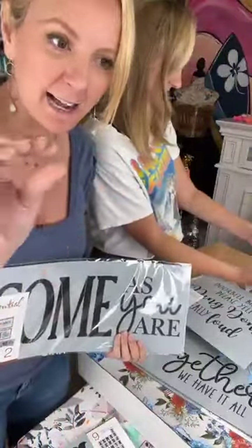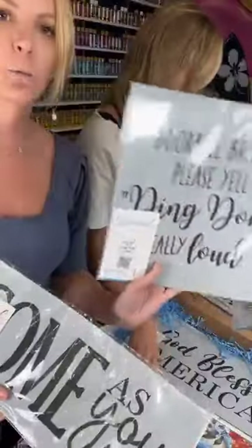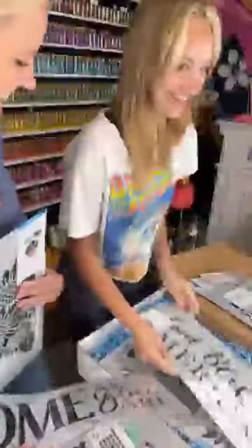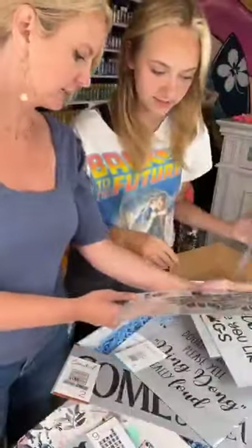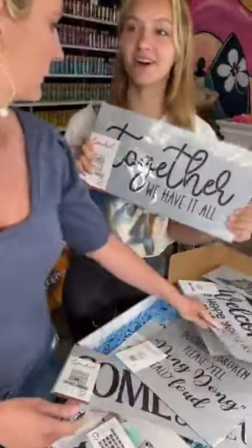Again, you can get a discount just by using 'TexasHeidi' all one word. They're creating fun things you can put on rounds — so you can take it and put it on a circle piece of wood. This one I love, love, love — it's 'Hello Sunshine,' cute font, like a door hanger. It's part of the summer collection — together we have it all!